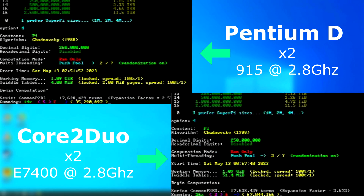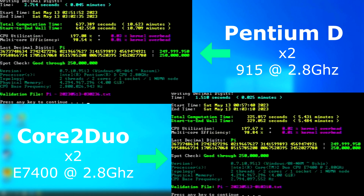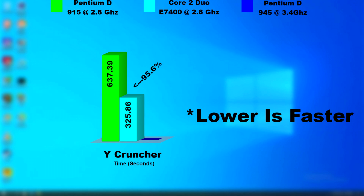I ran Y Cruncher on both using multi-threaded mode and Option 4. As with the other tests, the Duo finished in about half the time — 325 seconds, which is 95% faster than the D's 637-second run.